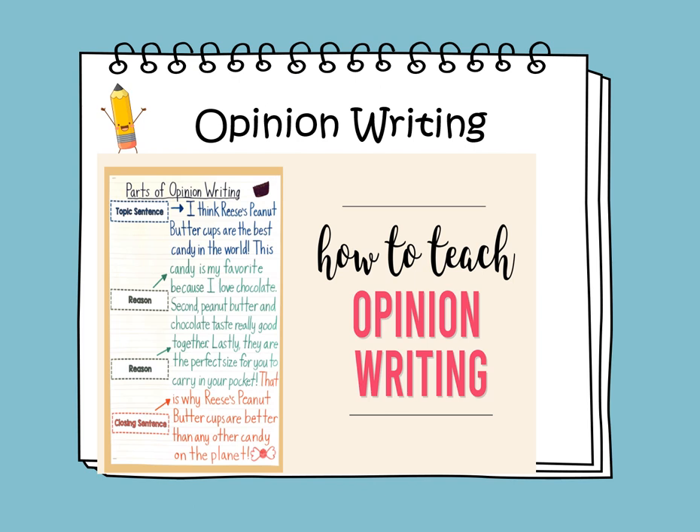Parts of opinion writing. We start with the topic sentence: I think Reese's peanut butter cups are the best candy in the world. First reason: this candy is my favorite because I love chocolate. Second reason: peanut butter and chocolate taste really good together. Third reason: they are the perfect size for you to carry in your pocket. Closing sentence restating the opinion: That's why Reese's peanut butter cups are better than any other candy on the planet.